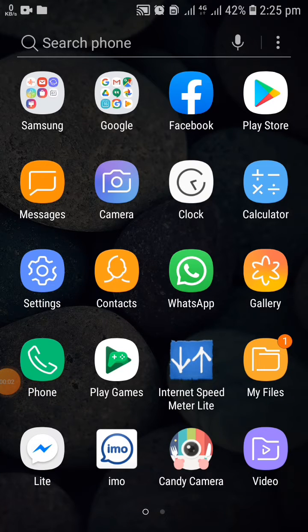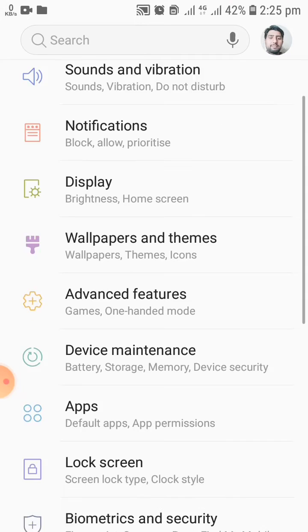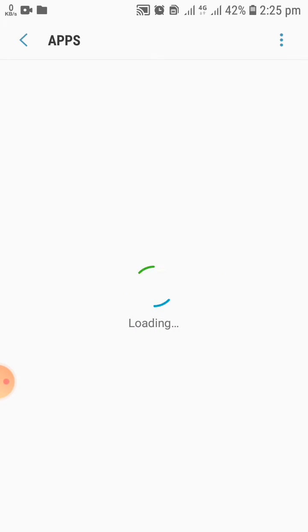Hello everyone and welcome to my YouTube channel. In this video I will tell you how to make your WhatsApp work faster or stop it from hanging. For this you have to go to settings.